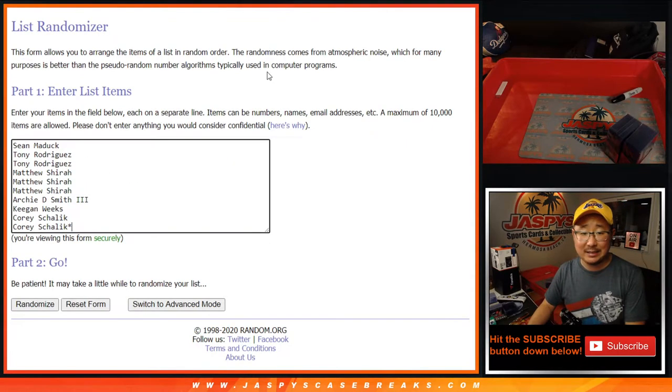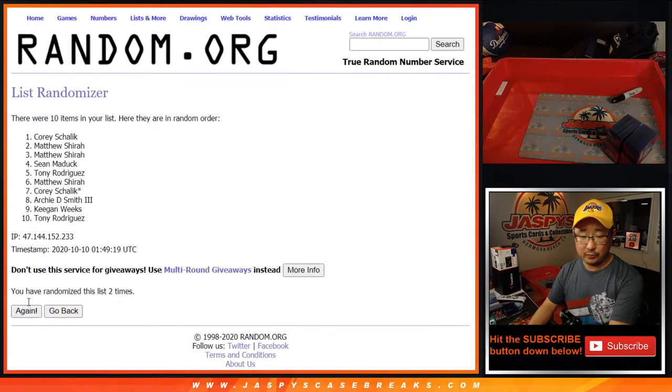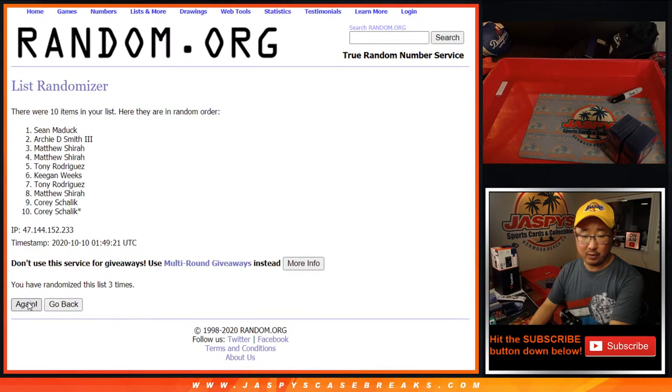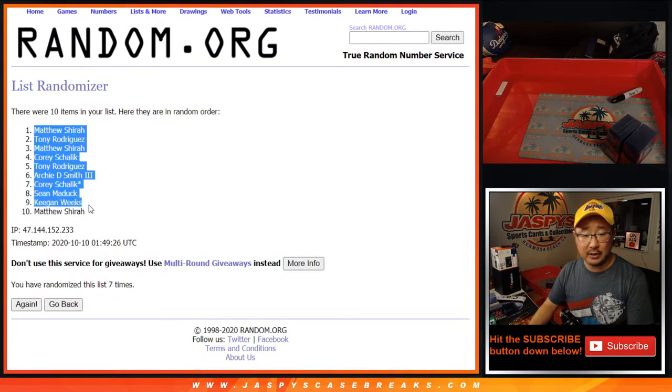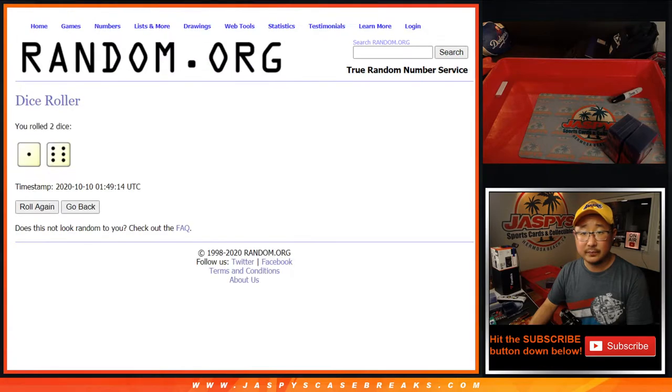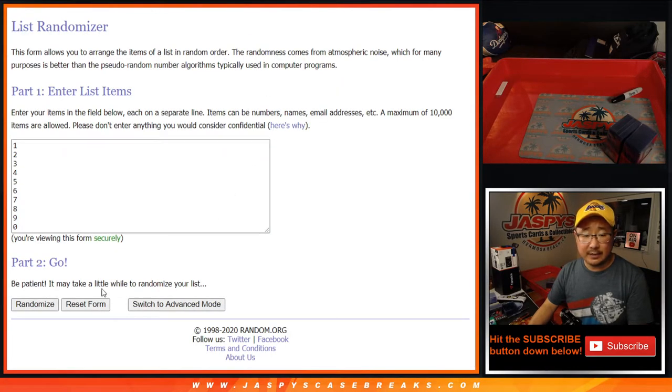Let's randomize it one and a six, seven times. One, two, three, four, five, six, and seventh and final time. After seven, we've got Matthew Shira down to Matthew Shira. Seven times for the numbers.